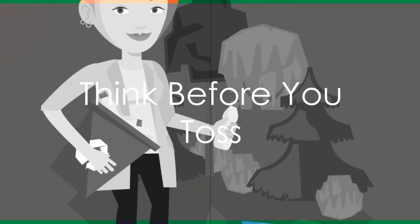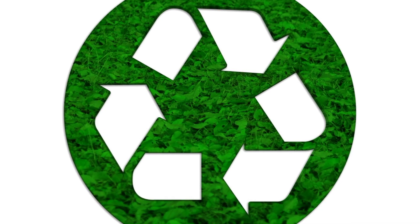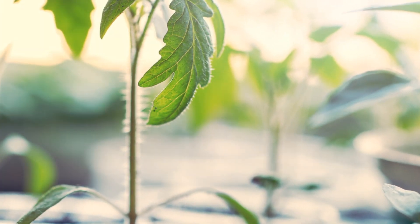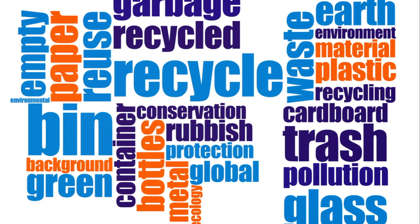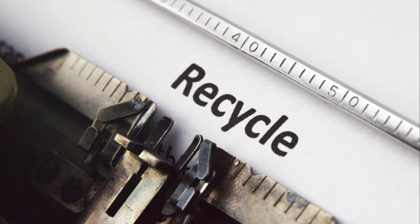Finally, before you throw away plastic, consider its potential for reuse. Recycling and upcycling are viable options — get creative with seed starters or bird feeders. Learn about your local recycling programs. Your trash could become someone else's treasure with a little creativity.